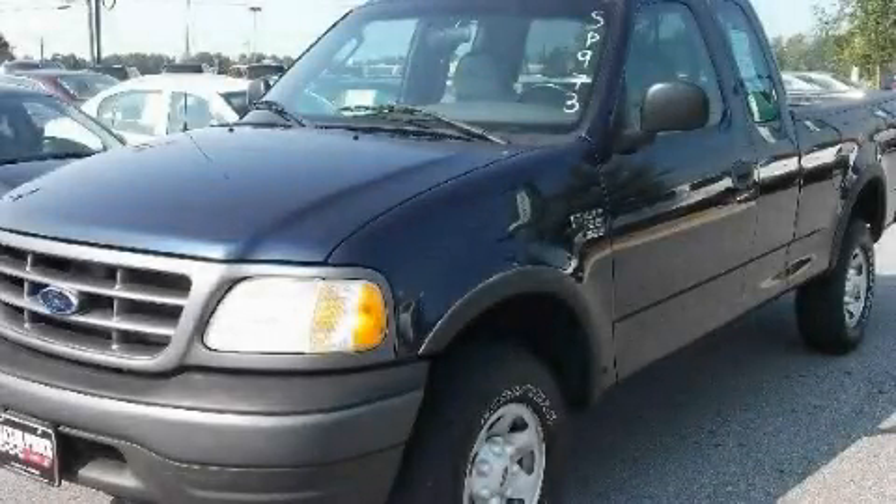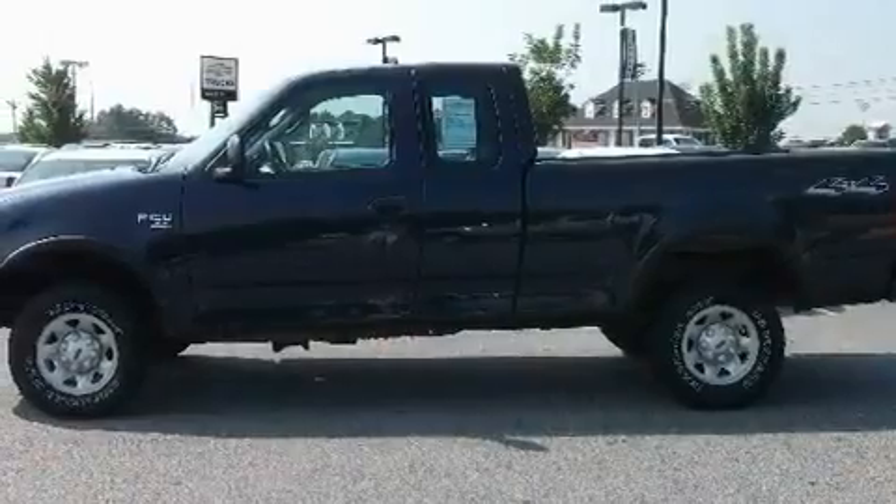This is a 2003 Ford F-150, made for the job site, the trail, and the town.